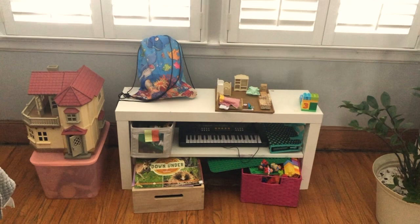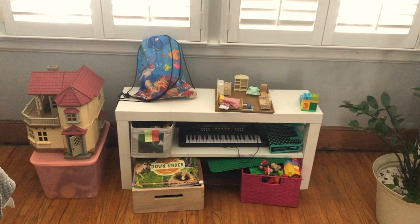I'll flip you around and show you — I think we have three main areas of toys. Let me show you the first one.